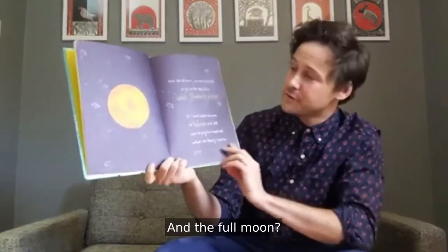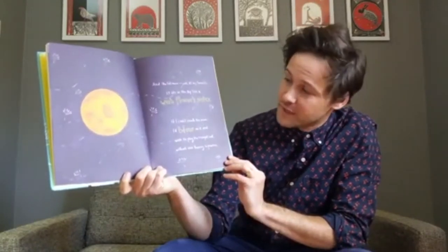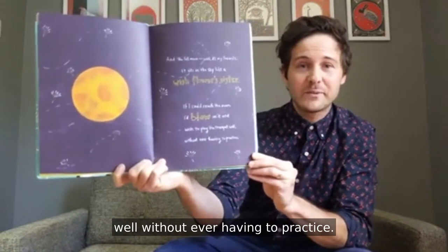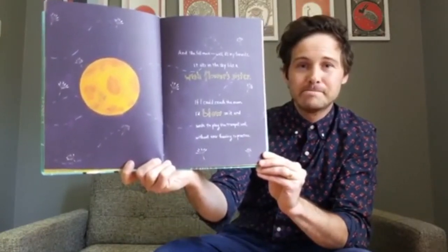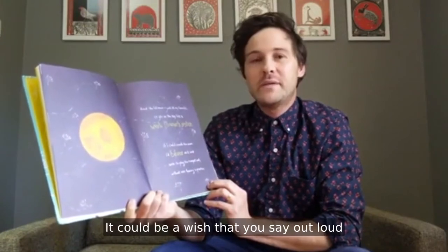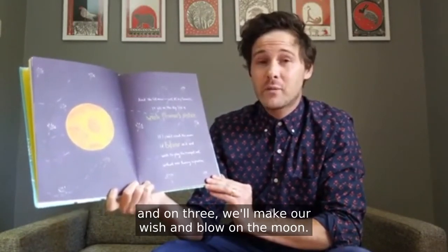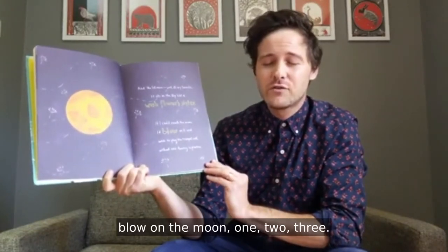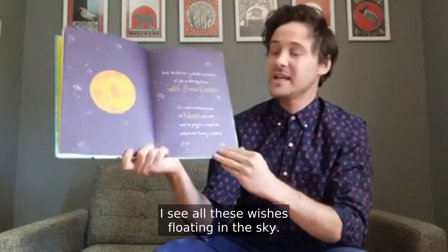And the full moon? It's my favorite. It sits in the sky like a wish flower's sister. If I could reach the moon, I'd blow on it and wish to play the trumpet well — without ever having to practice. If you could reach the moon, what would you wish for? Let's take a moment to think about our wish. It could be a wish that you say out loud, or you can keep it a secret. Close your eyes and on three, we'll make our wish and blow on the moon. One, two, three. I see all these wishes floating in the sky.